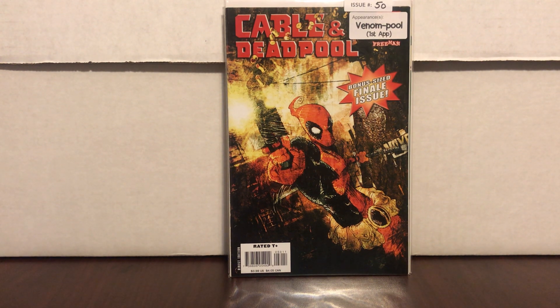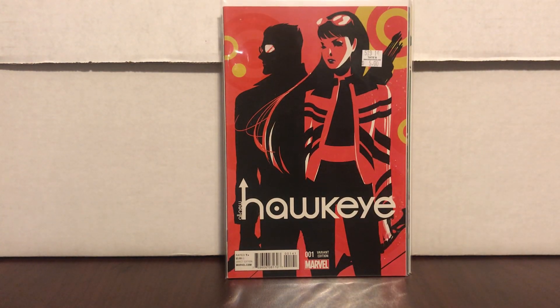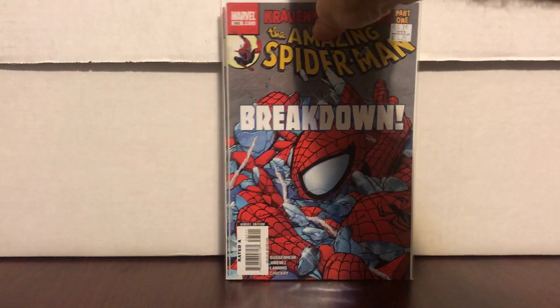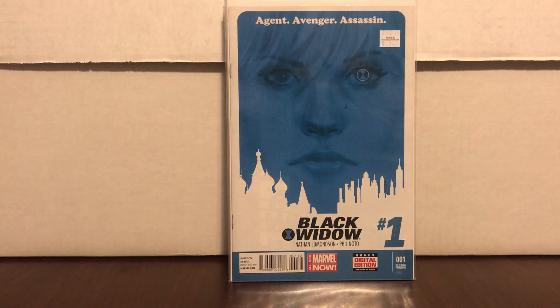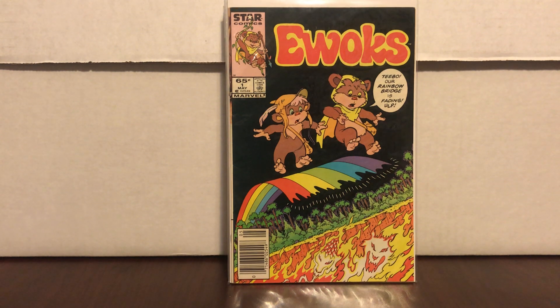All New Hawkeye number one variant — $2.50 half off, Hawkeye's all the rage, why not. These were marked $3.25 — I got two of them — I believe it's the first appearance of Kraven's daughter. Not really worth anything but for less than two dollars each, might as well sit on them. Black Widow — second print — had a $4.25 price tag so I got half of that. Ewoks number one from Star Comics — $2.50 half off — in pretty good condition, very fine.